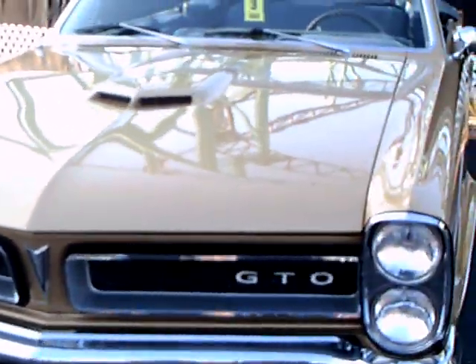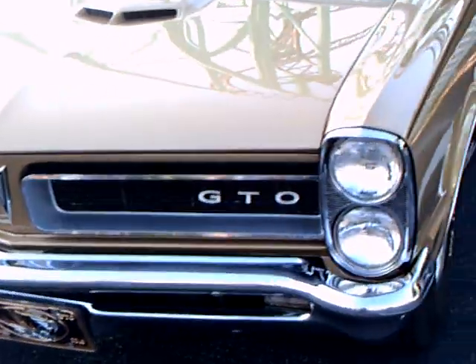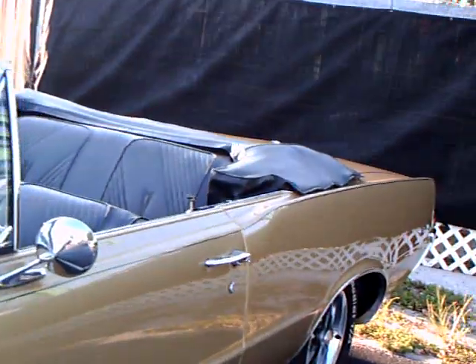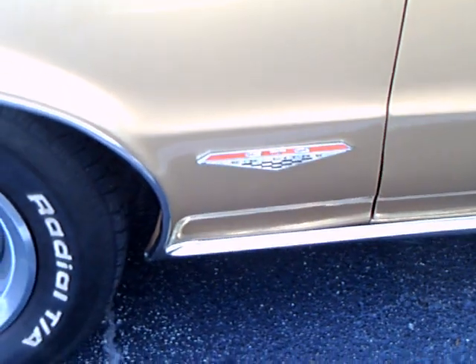1965 GTL. I like the color. Convertible, of course. These are very classic, simple lines. 6.5 liter.